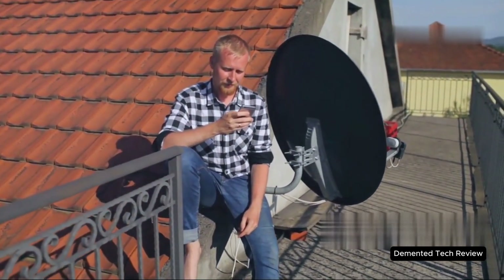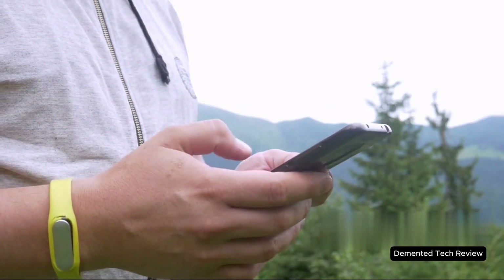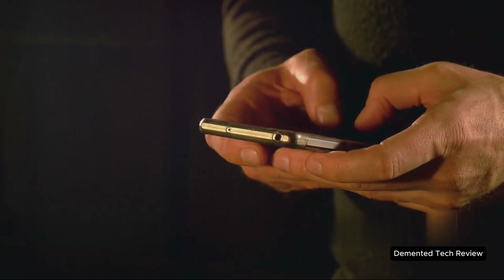And let's talk surprises. There's buzz about satellite connectivity baked right in — no extra hardware needed. Imagine sending texts or calling for help even when you're totally off the grid. That's a game-changer for safety, travel, and more.